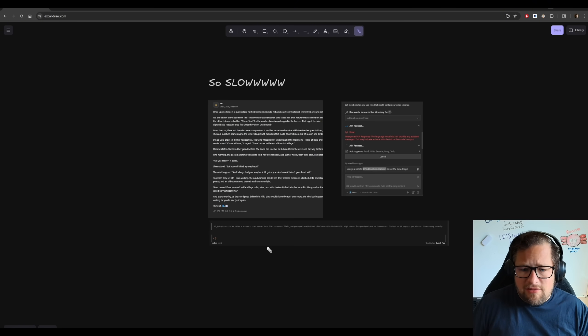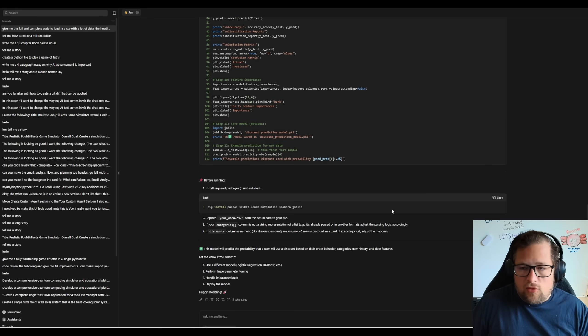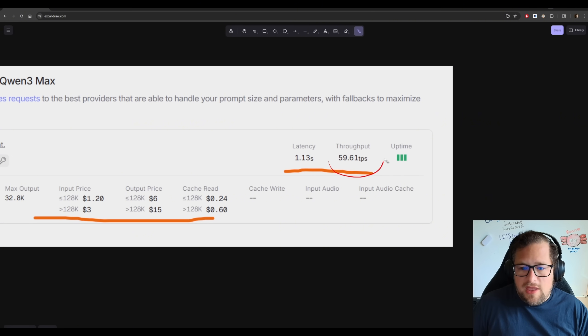What you'll find is that the speed, at least for me in the United States, is atrocious — 8 tokens per second, and one I ran this morning at 14 tokens per second. I can't run this in an agentic loop at this speed. I did hit rate limits on Open Router. I briefly tested it on Alibaba Direct and got about 14 to 15 tokens per second. It could be a regional thing, but Open Router is reporting 59.61 and I was never able to get more than 20 tokens per second in any of my testing.